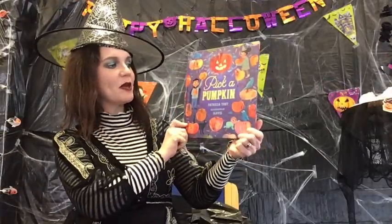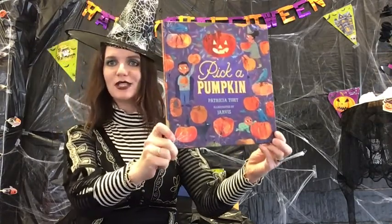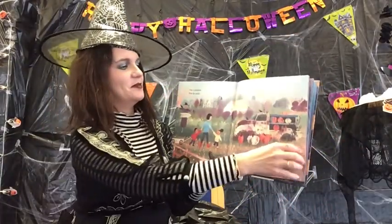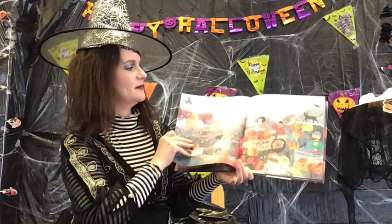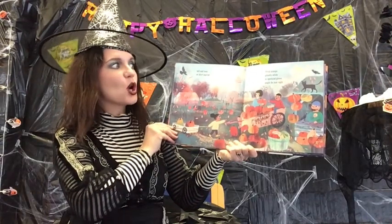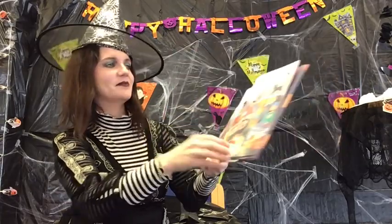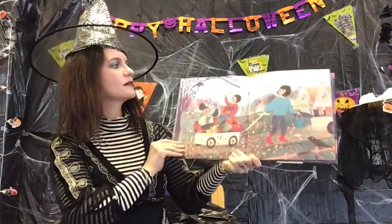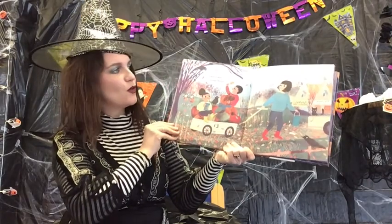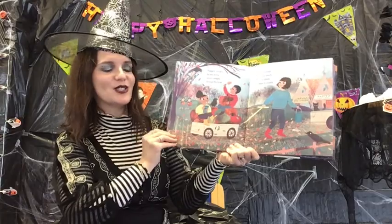Our second book today is called Pick Up a Pumpkin. It's written by Patricia Toht, illustrated by Jarvis, and published by Walker Books. Pick up a pumpkin from the patch — tall and lean, or short and fat. Vivid orange, ghostly white, or speckled green might be just right. Pumpkin snugly in your arms, wheel a wagon through the farm. Stop for mugs of spicy punch, toffee apples sweet to crunch.